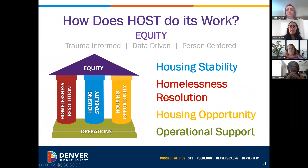We have particular pillars, and all of this information is in our five-year strategic plan. We work with an equity lens, so all of our programs are trauma-informed, data-driven, and person-centered. We have our homeless resolution team, our housing stability team, and our housing opportunity team, as well as our operation teams.